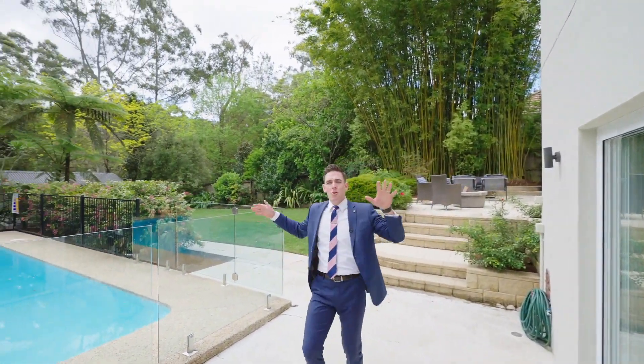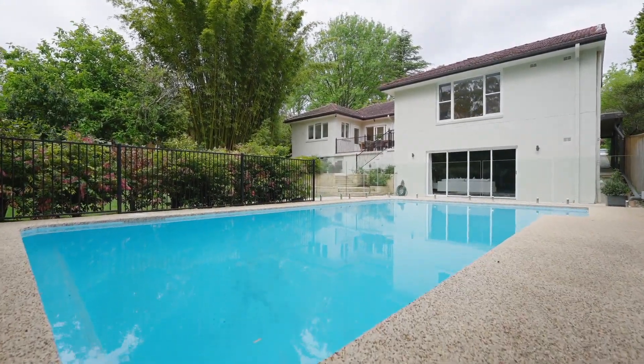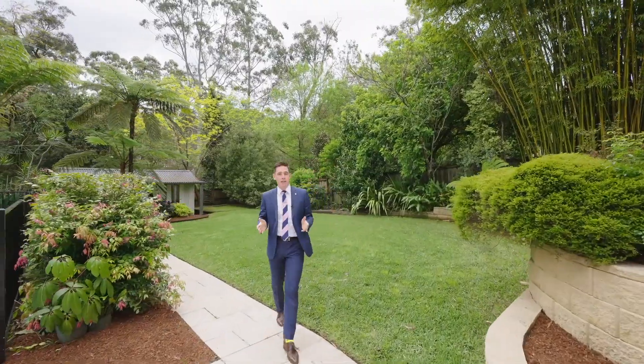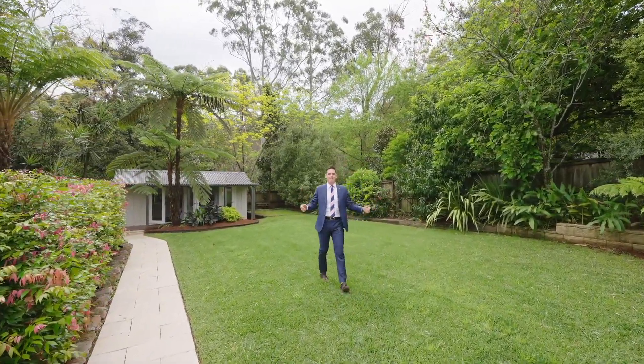This pool gets north-western sun all day long — and what about this backyard? Whether it's backyard soccer, backyard cricket, or simply entertaining the family.